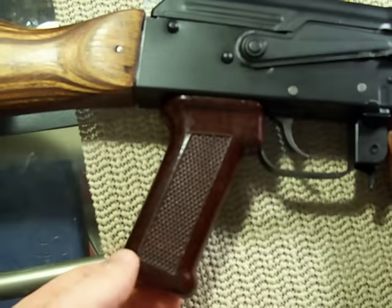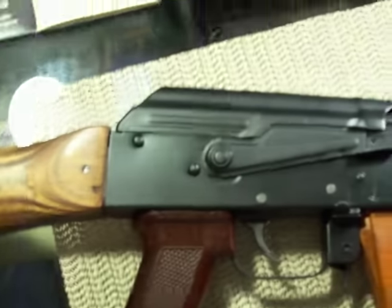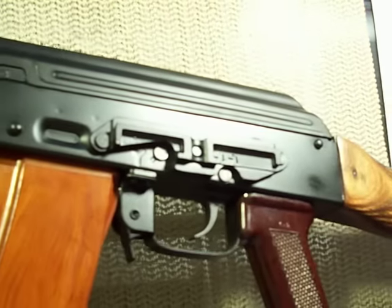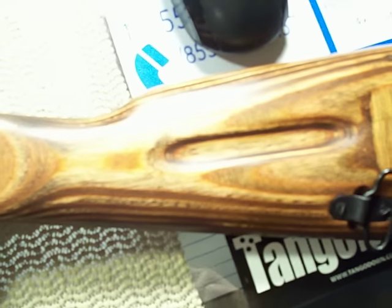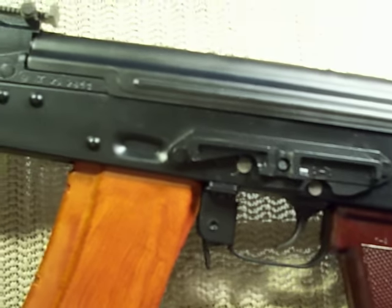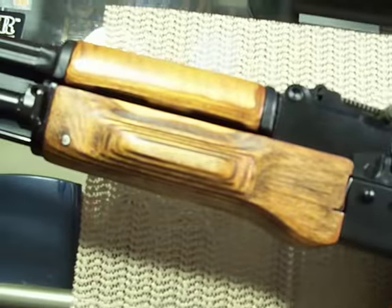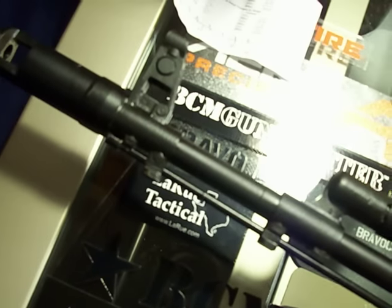Izhevsk — or it might be Tula, I can't remember — but a really nice dark color Bakelite pistol grip. Came out really nice. Lightning cut. Nice rivets, nice dimples. This has a KG Gun Kote finish. Really nice AK.